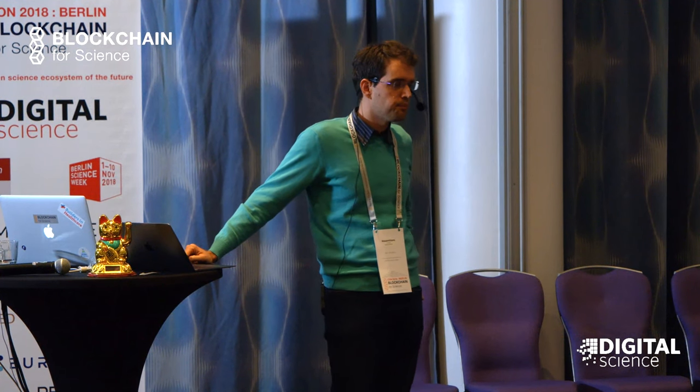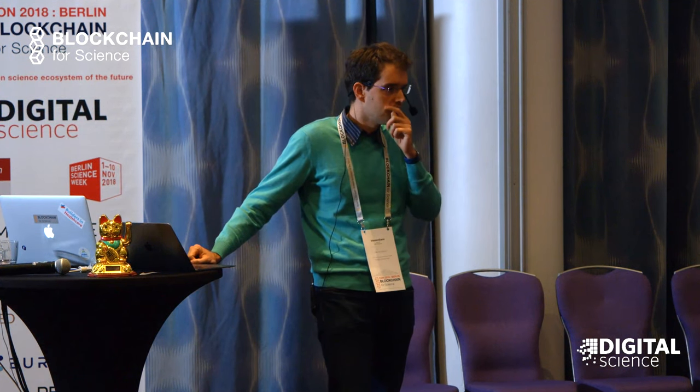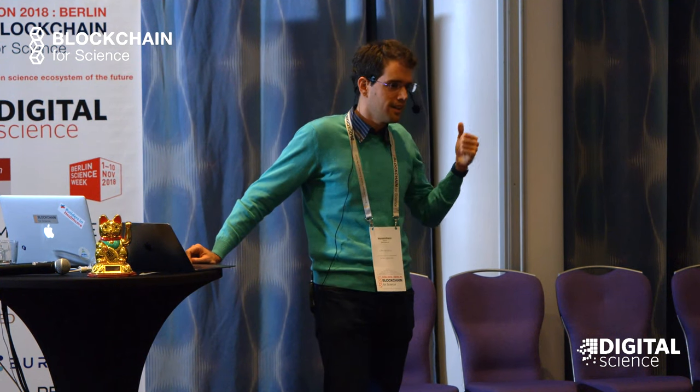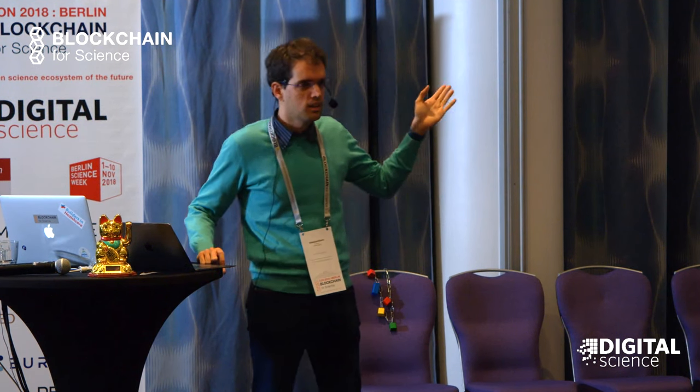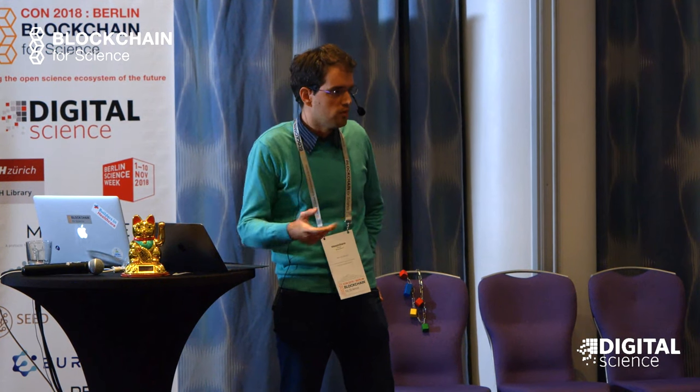The reproducibility benefit would only exist within that specific lab's area, whereas now we have lots of different labs around the world where slightly different conditions exist. That's also a missing piece - these are two companies in Silicon Valley right now, and for this vision to work you'd need dozens of such facilities around the world, in a more decentralized way.